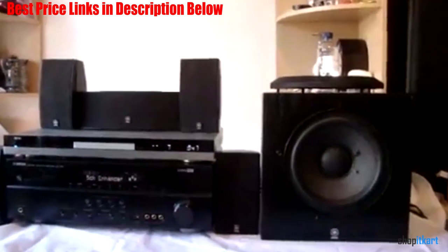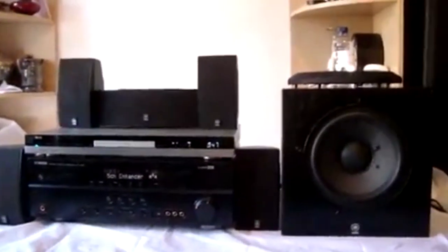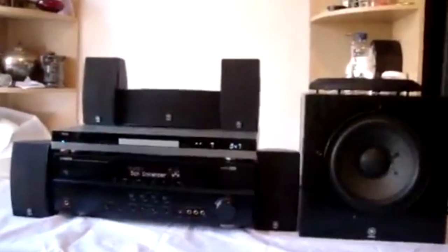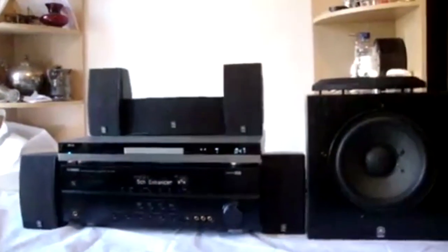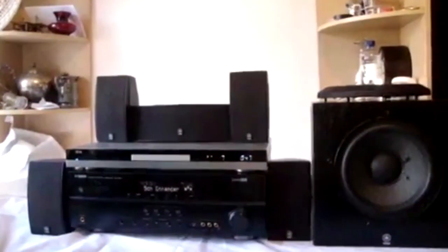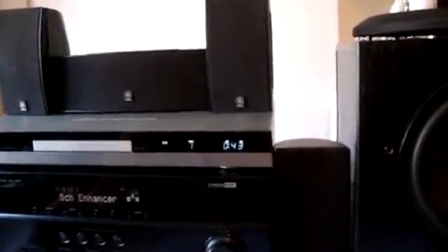The 8-inch front-firing subwoofer is rated for 100W, but it outperformed that rating in our tests. This is one of the best subwoofers we tested for watching action movies and listening to music. The compact satellite speakers are attractive and can be mounted on the wall or placed inconspicuously on a bookshelf. If you have a small or medium-sized entertainment room and want a low-cost speaker package to deliver immersive and vibrant surround sound, this is a great option. We recommend it.